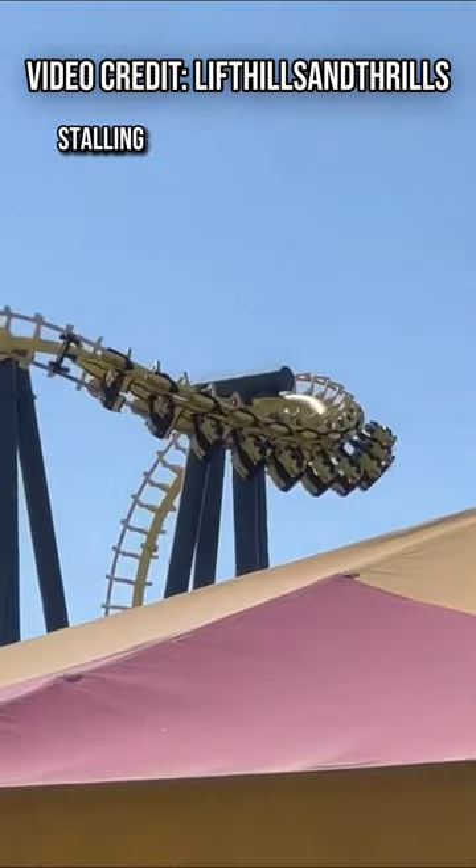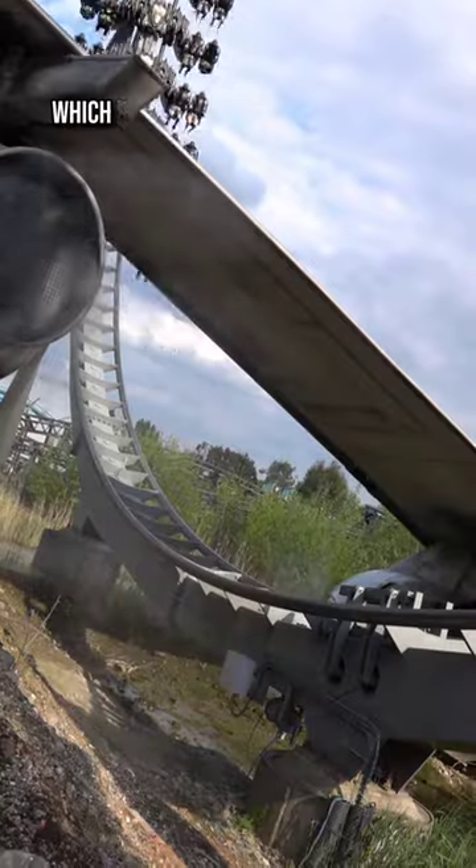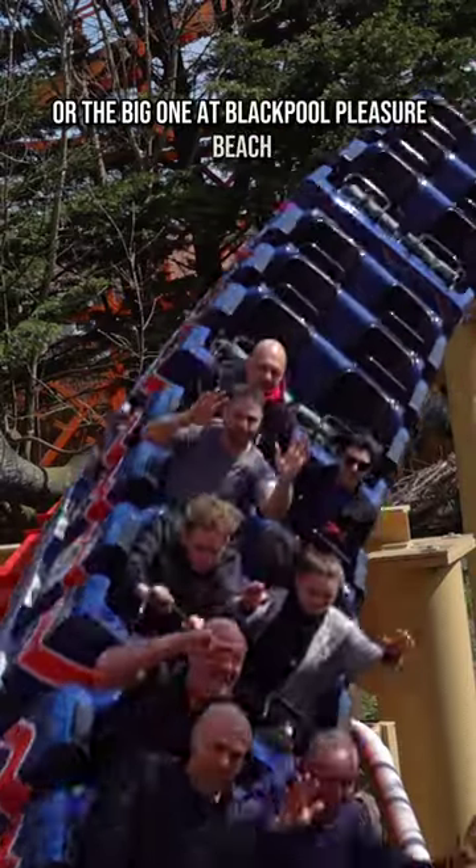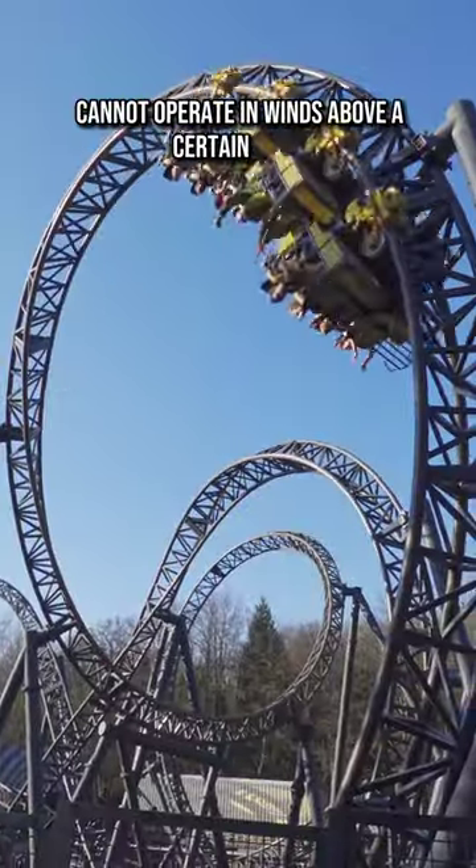The reason for coasters stalling is usually because of high winds, which is why many roller coasters such as the Smiler at Alton Towers or the Big One at Blackpool Pleasure Beach cannot operate in winds above a certain speed.